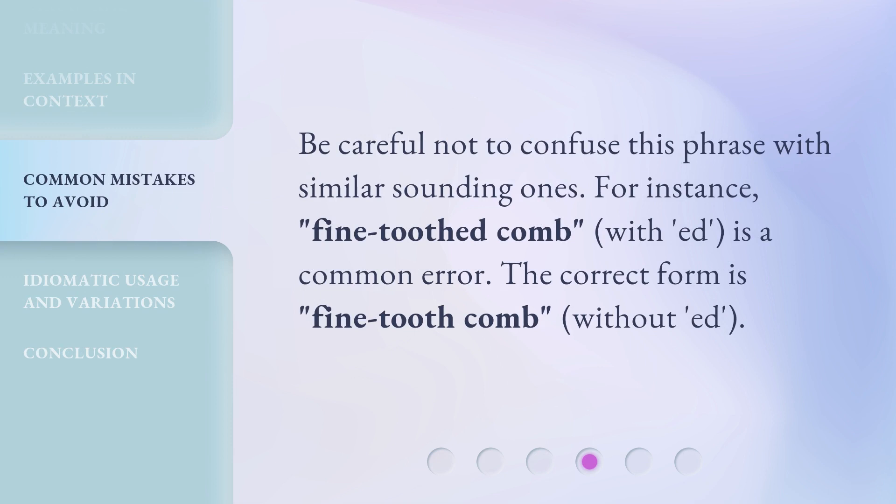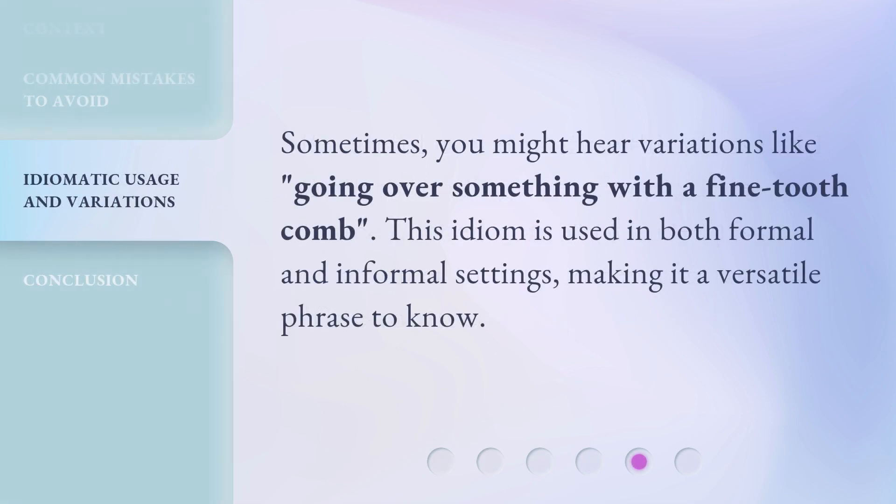Be careful not to confuse this phrase with similar sounding ones. For instance, fine-tooth combed with 'ed' is a common error. The correct form is fine-tooth comb, without 'ed'. Sometimes you might hear variations like going over something with a fine-tooth comb. This idiom is used in both formal and informal settings, making it a versatile phrase to know.